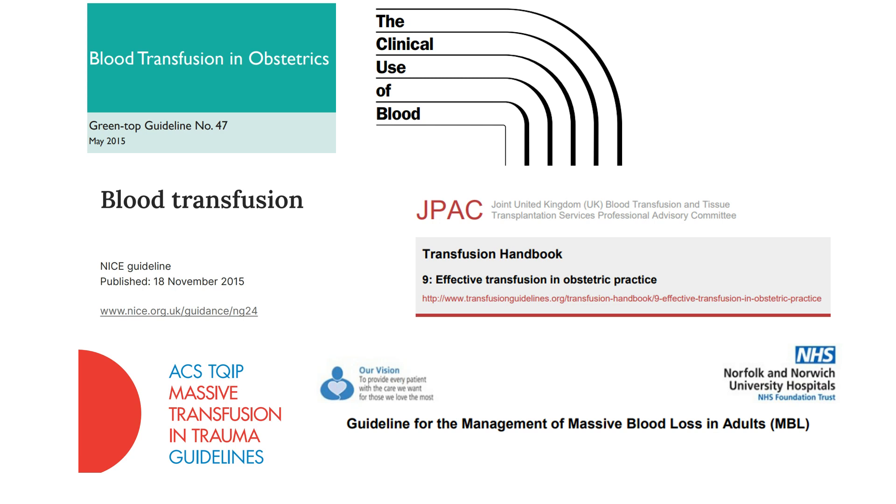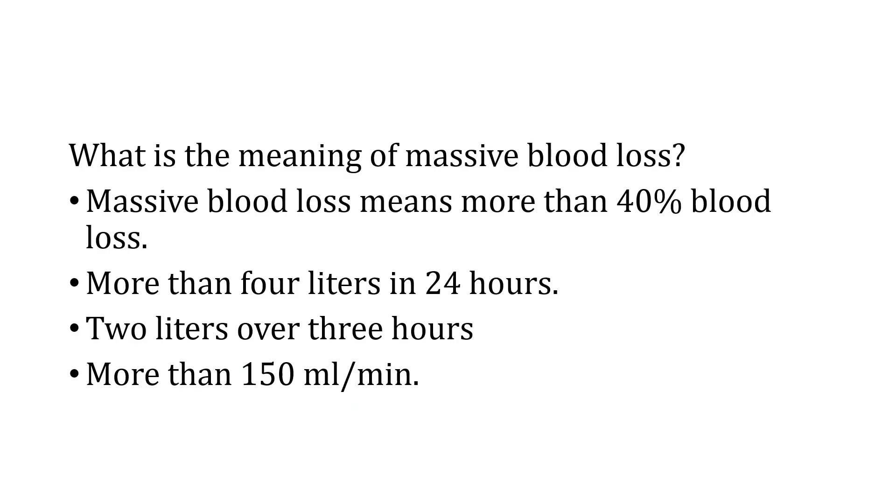Any of these documents can be accessed for more information about blood transfusions. Regarding the meaning of massive blood loss, different authors have given different definitions that all essentially mean the same: loss of 40% or more of blood from the circulation; loss of more than four liters in 24 hours (80% of blood volume); or blood loss of two liters over three hours or more than 150 ml per minute.